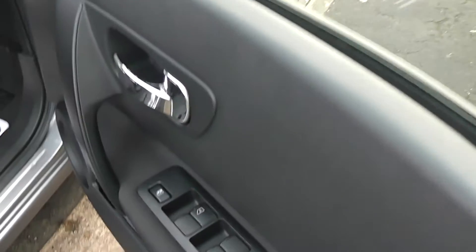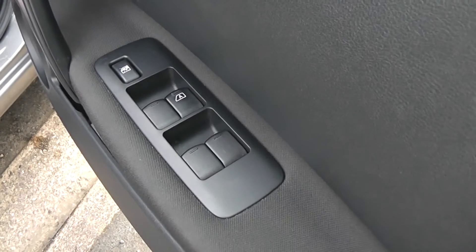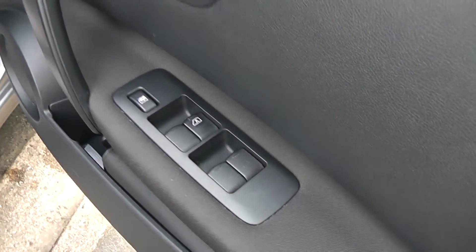Looking in the front door, we have the controls for the front and rear electric windows, and fully adjustable electric door mirrors.